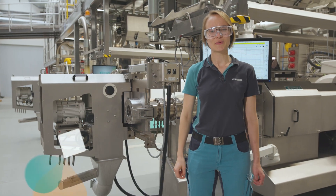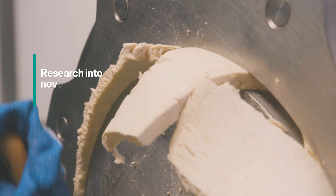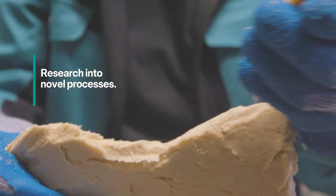Here at Bühler we not only develop new machines for our customers, we also conduct our own research into novel production processes like deseration technology for wet textured meat alternatives.